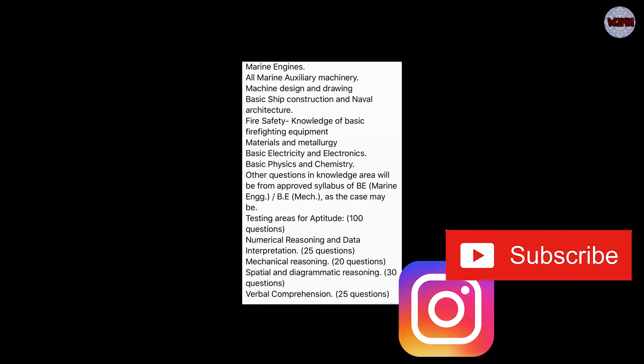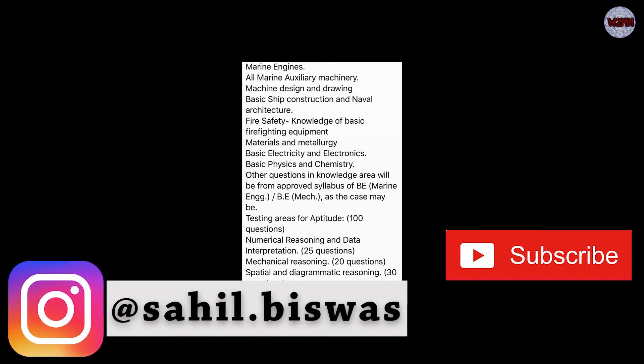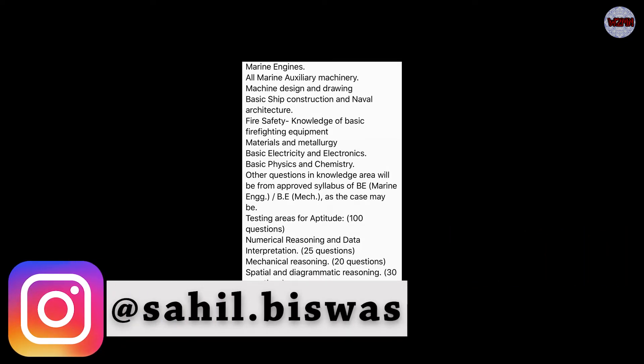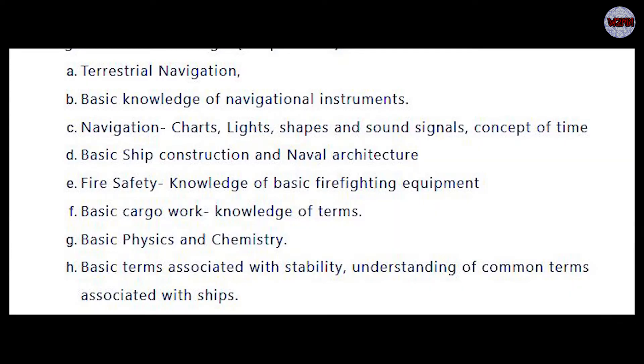Unattempted questions will carry no marks. Now moving to the Marine Engineering syllabus: there is marine engines, auxiliary machinery, machine design and drawing, basic ship construction, naval architecture, fire safety basic knowledge, and basic physics and chemistry.